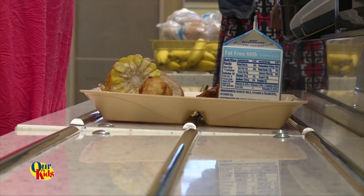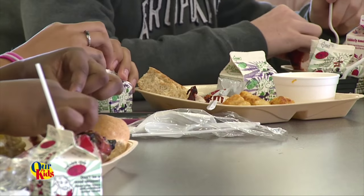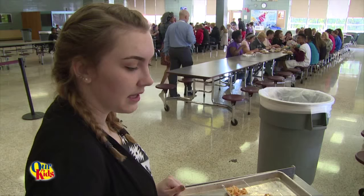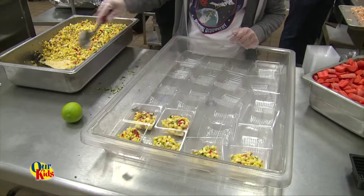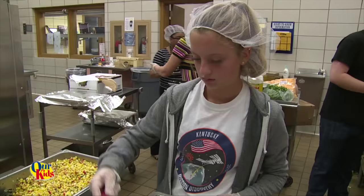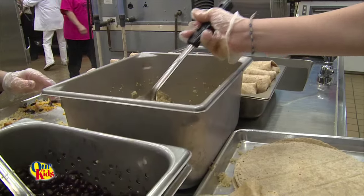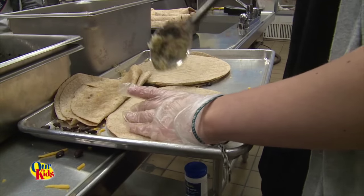Studies have shown when you introduce farm-to-school products, kids tend to eat more of it and are more interested in it. It's important that we know what kids today are eating, and they can kind of introduce us to some of the unique flavors and styles that they prefer. And if we can incorporate that into our program, it only helps us increase participation.